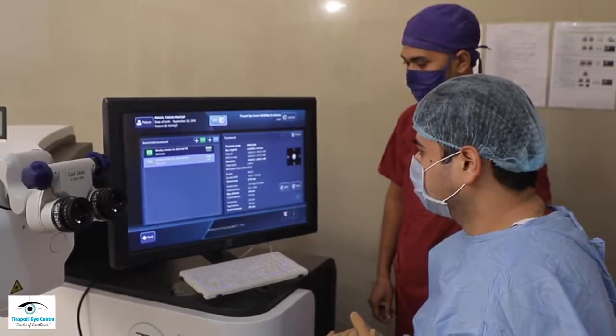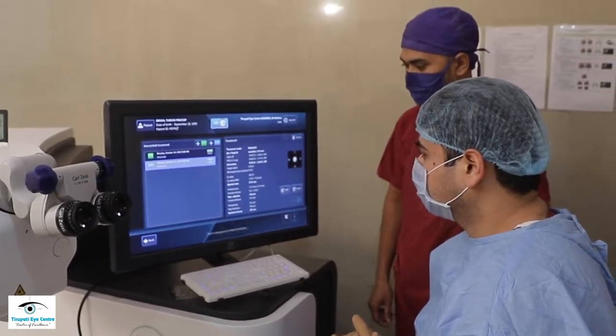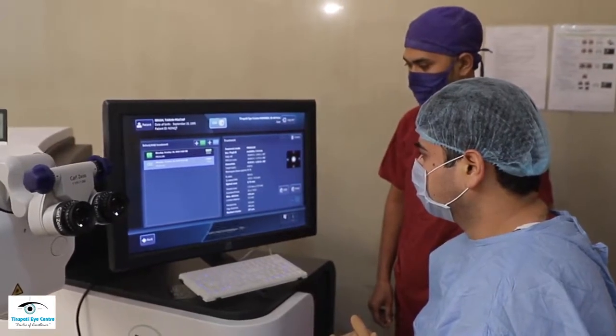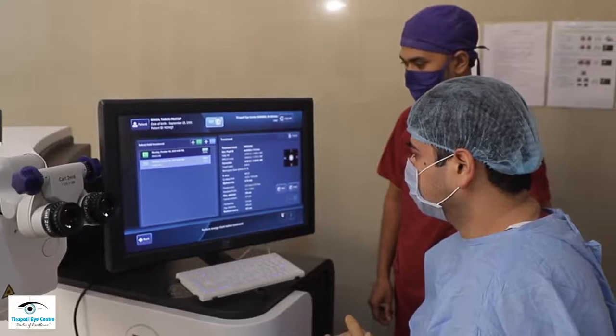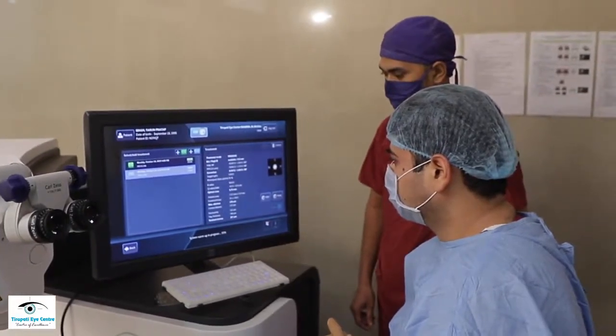There are many features in your machine which you need to know and be familiar with to get the best outcomes. For example, the pupil is important — its size, eccentricity, centroid shift, image capture, and iris recognition are all things which we need to be familiar with to get good results.